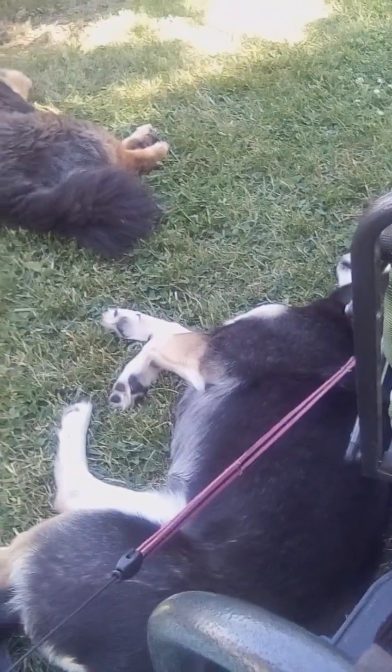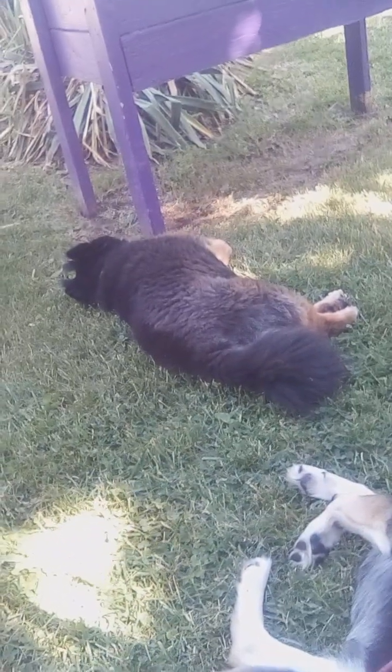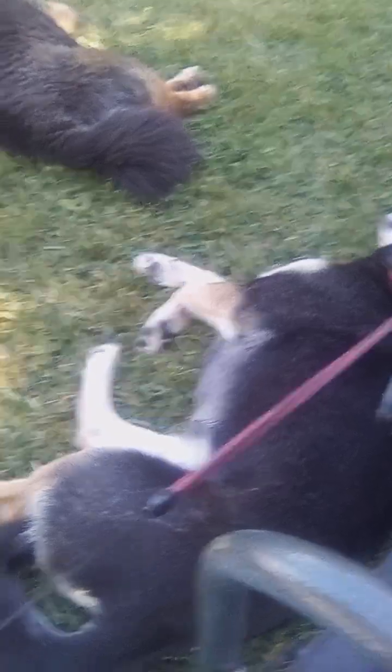They're laying down, being lazy right now. I'm glad Petra's being lazy because I'm not holding on to her leash right now — that's what her leash is doing.